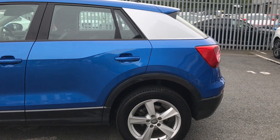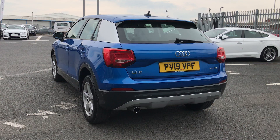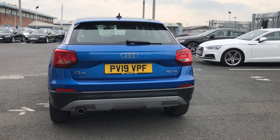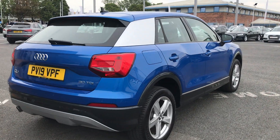As we move around to the back of the vehicle, this car also includes rear parking sensors. This car is a 30 TDI and also comes with cruise control.